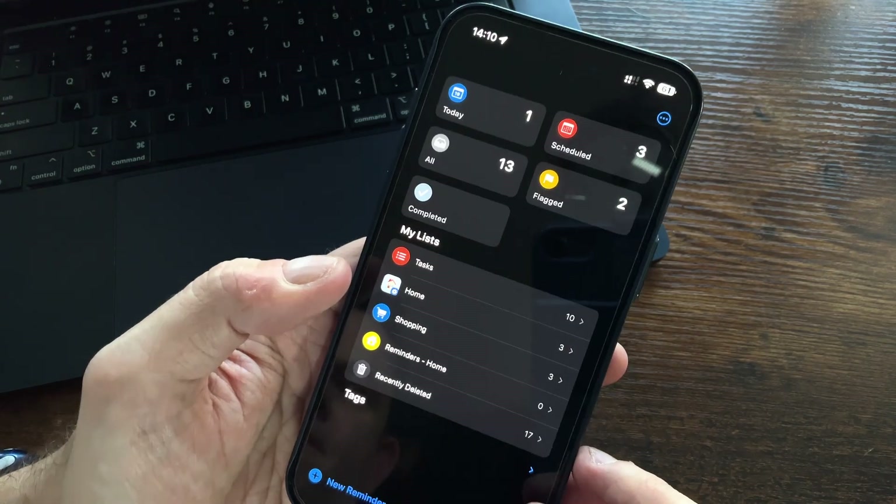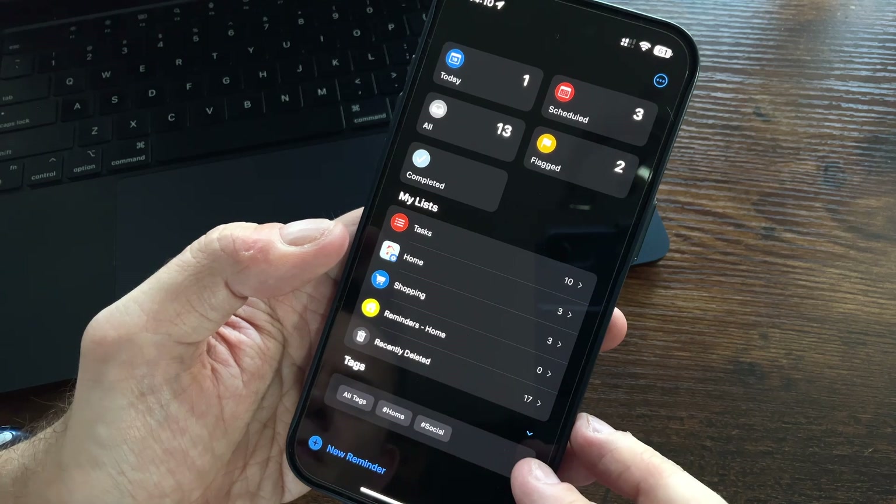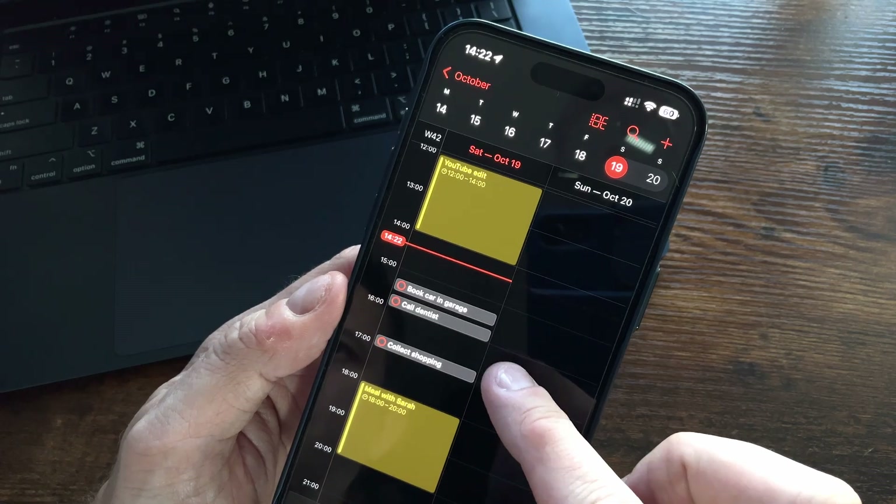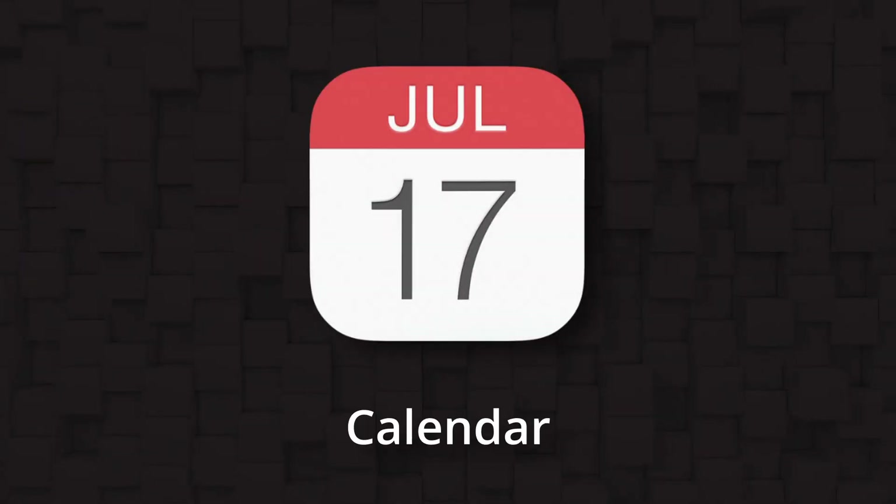And just like in Notes, we can also use tags within our reminders tasks. Reminders can also now show in the calendar when they have a specific date and time. And talking of Calendar — that too has had a recent overhaul, bringing it in line with alternative paid apps.